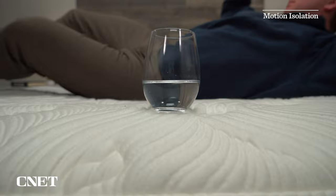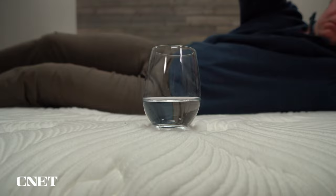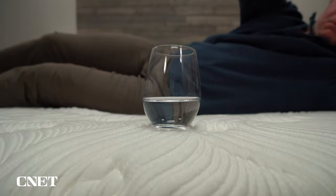Let's move on to two quick considerations for couples. You're going to want to know about edge support and motion isolation. The edge support on the Big Fig mattress is excellent — it's actually extra reinforced along the edges, so you should get virtually none of that roll-off sensation if you wind up sleeping on the outer edges. The motion isolation, on the other hand, is going to be just okay because it is a coil bed that uses more responsive foams. It's not going to do as good a job at deadening motion as a classic memory foam bed would, but the pocketed coil system does a much better job at isolating motion compared to older innerspring beds, so I don't think it'll be a huge issue.